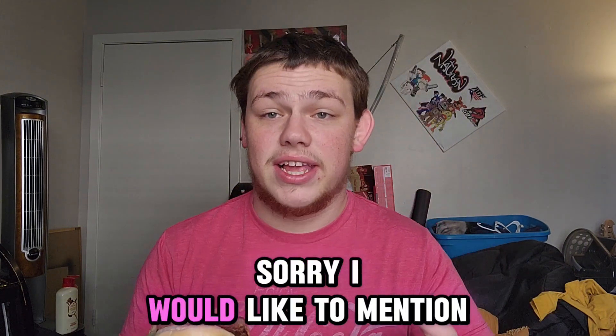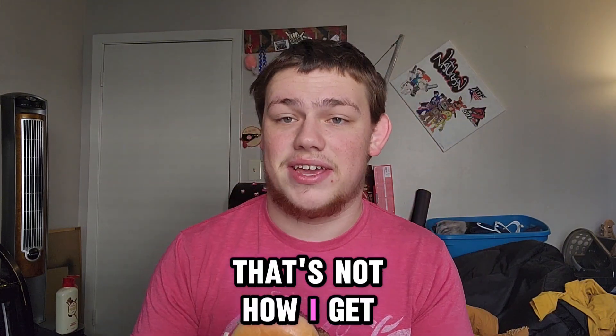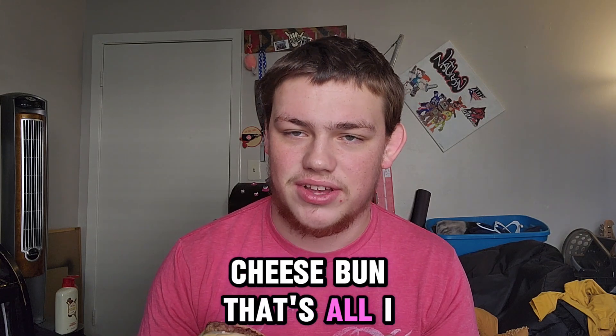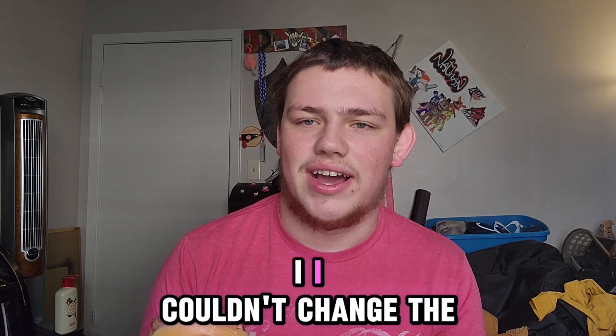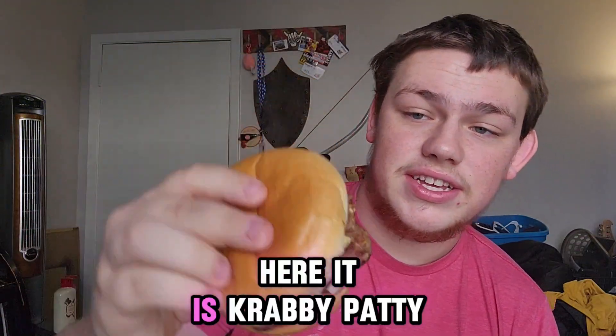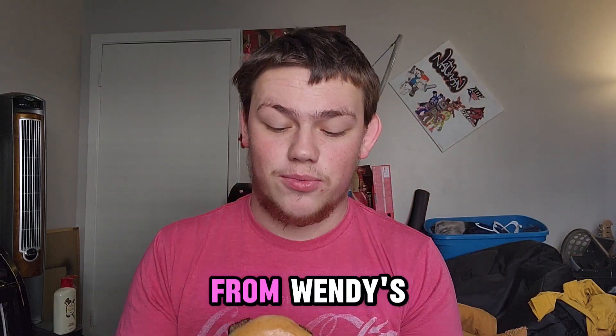I would like to mention that's not how I normally get my burgers — I usually get them patty, cheese, bun, that's all I get. But I couldn't change the Krabby Patty so I got it exactly as it comes. Anyways, here it is — Krabby Patty from Wendy's.